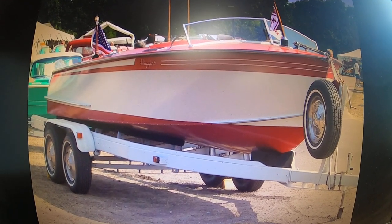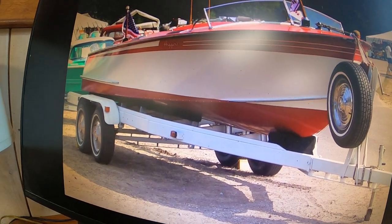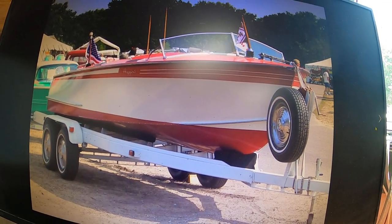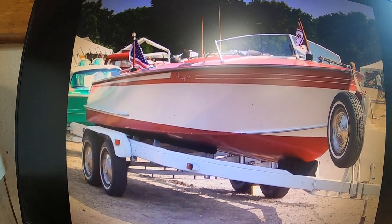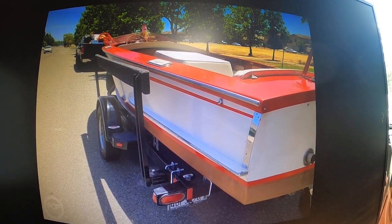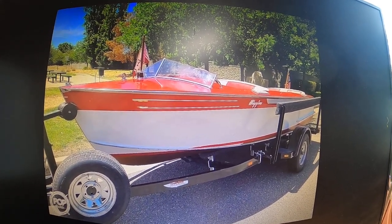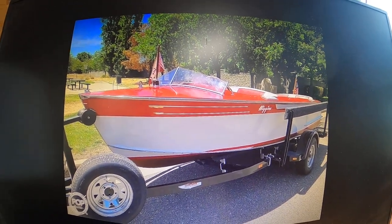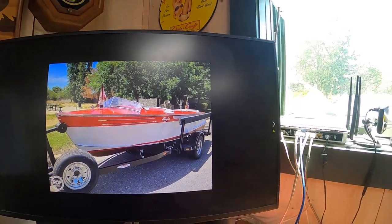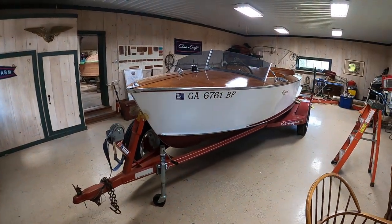Greetings from Snake Mountain Boat Works on Wednesday July 6, 2022. We have a new preservation project in the shop and she is a 1947 Higgins Sports Speedster. The only problem is she doesn't look quite like this right now, but remember this introduction, because in not too many months what you see here on the screen — I'll pan it around — you will also see right here in our shop.